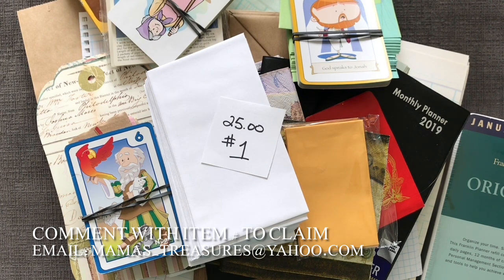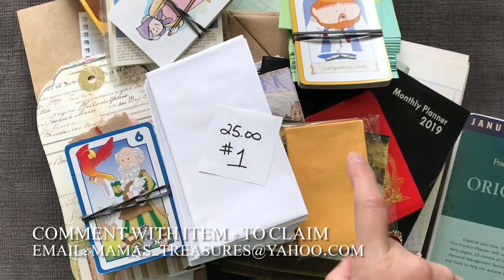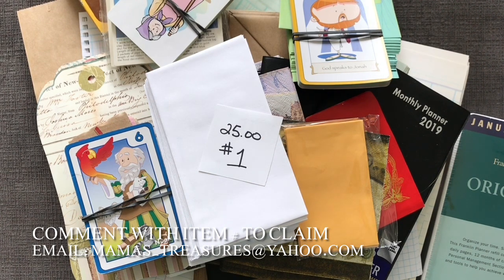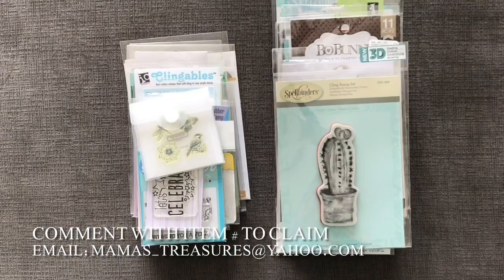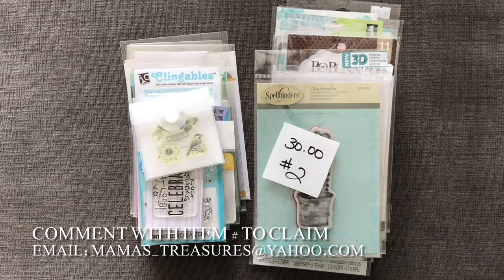If you're interested and want to claim a lot, all you have to do is be the first to comment with the lot number in the comment section below and you will be invoiced for what you're interested in. My next lot is a lot of stamps and dies. I have not used quite a few of these, though some have been used. They are from all different brands and all different years — I'm just needing to clear out some of my craft stash. This lot is $30 and it is number two.